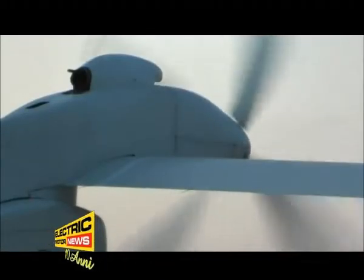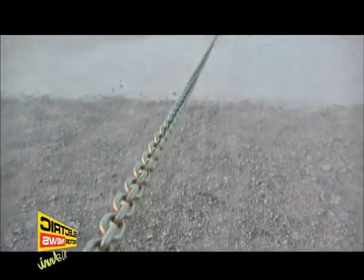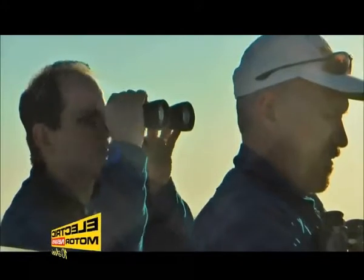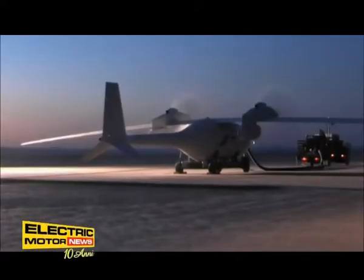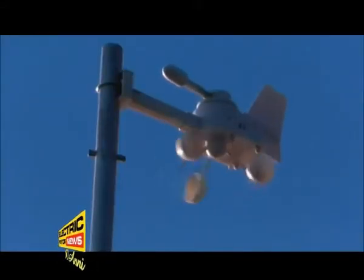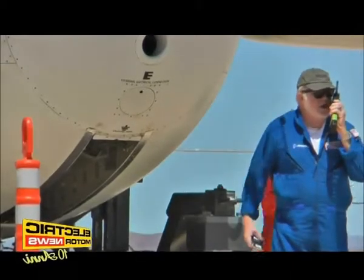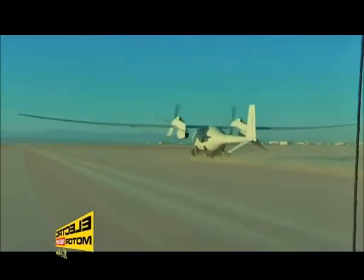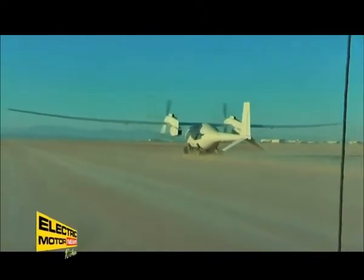Il drone è decollato con successo dal Dryden Flight Research Center. L'aereo drone, creato da Boeing e alimentato a idrogeno, ha volato questo mese di giugno. Il velivolo, chiamato Phantom Eye, è spinto da due motori da 2300 cm³ normalmente montati su alcuni modelli di Ford Fusion a benzina, modificati per funzionare a idrogeno liquido in un'atmosfera povera di ossigeno.